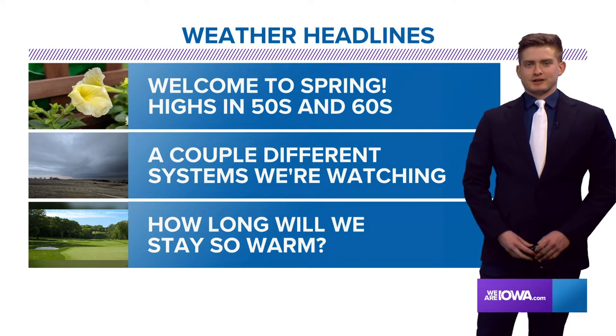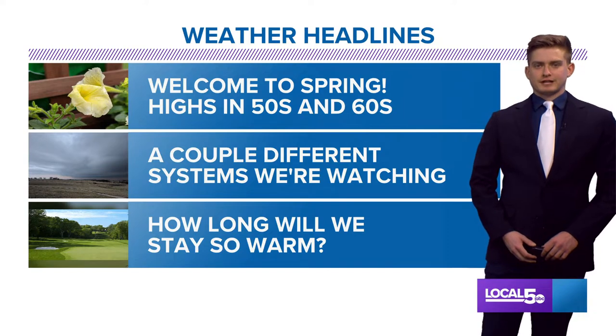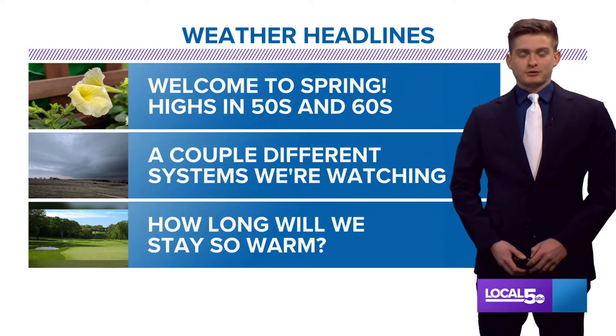Hey everybody, happy Sunday — meteorologist Dave Downey here. A much better day out there today compared to yesterday, with highs about 30 degrees warmer than this time yesterday. So welcome to spring.